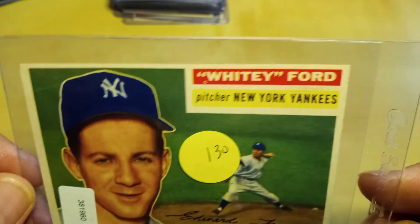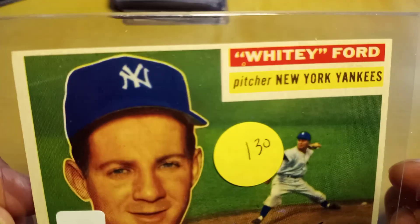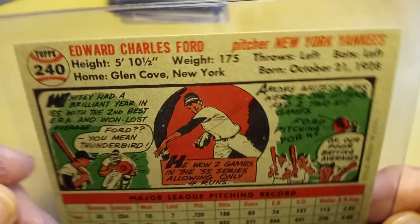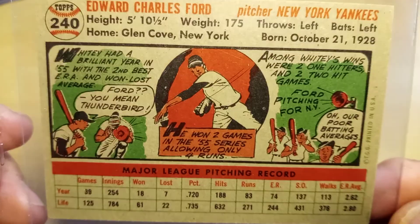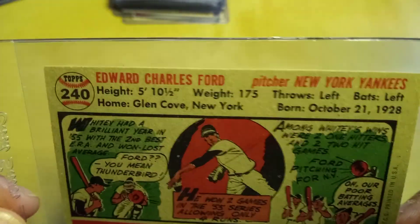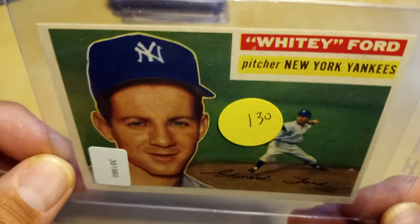Next up, a 1956 Topps baseball Whitey Ford. This takes me down to needing the Ted Williams and the two checklists to finish off the set. Picked this up online, just did a buy it now, so I was pretty happy with that.